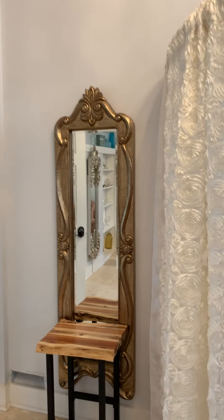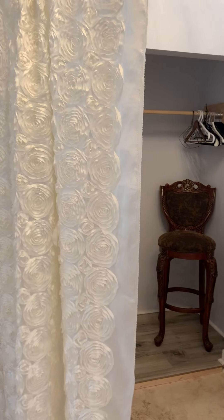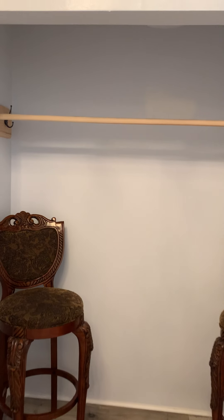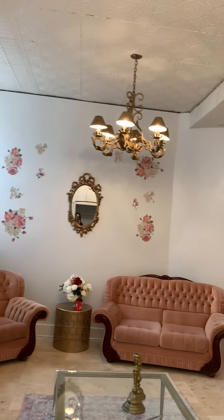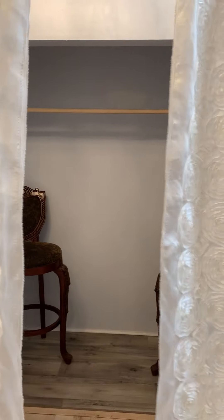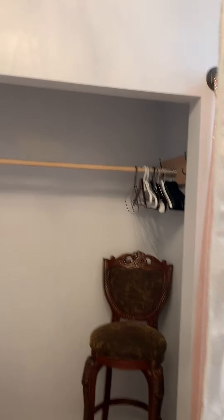We've had many, many brides use this mirror as a backdrop for their mom helping them do their bustle. And here is a little dressing room — it's large enough in here for two people. You just have to close up the curtain for complete privacy. In this closet you can hang all your clothes for the day, and do a big reveal for your girls from this dressing room.